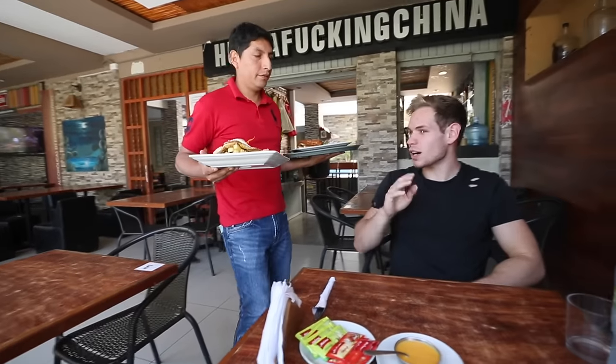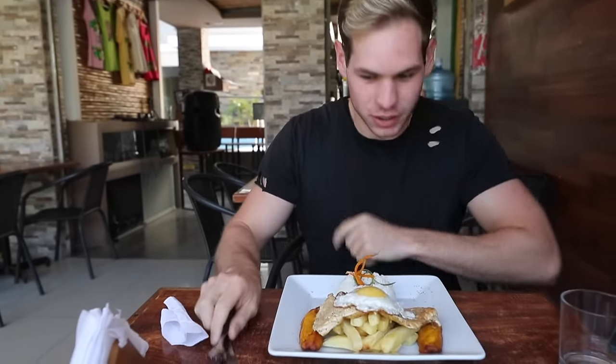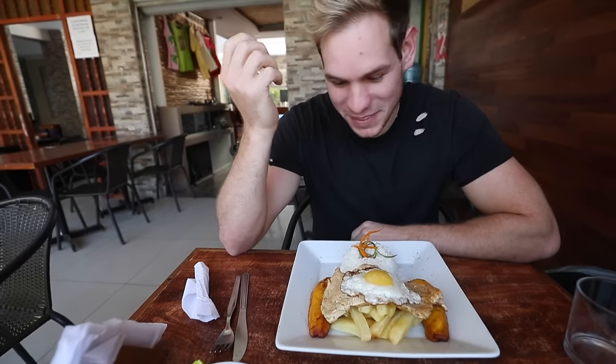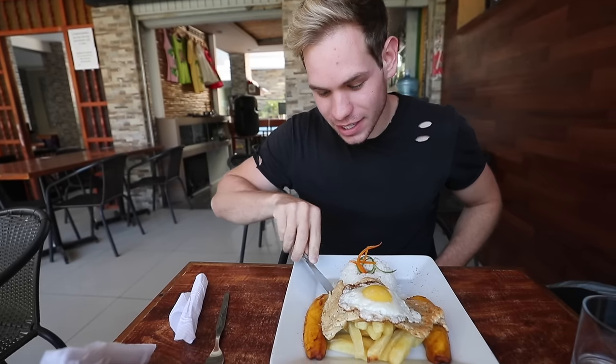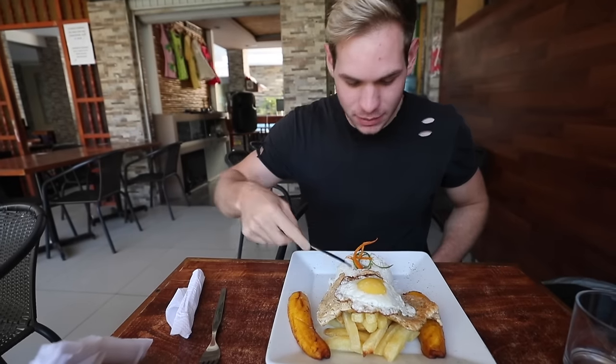Pollo a la pobre — I got a dish called pollo a la pobre, which is chicken a la pobre. I don't know if I have to translate that. But we have chicken here, we have an egg, and we also have banana on the side. Fried banana with some papas fritas — some french fries — and some rice.